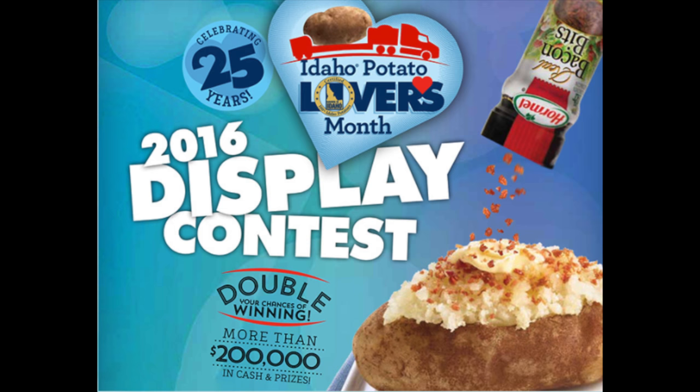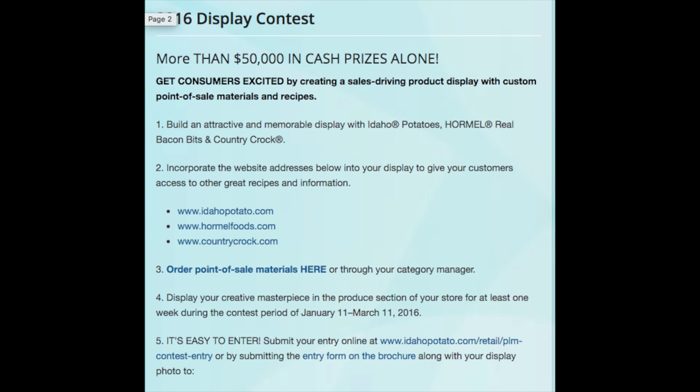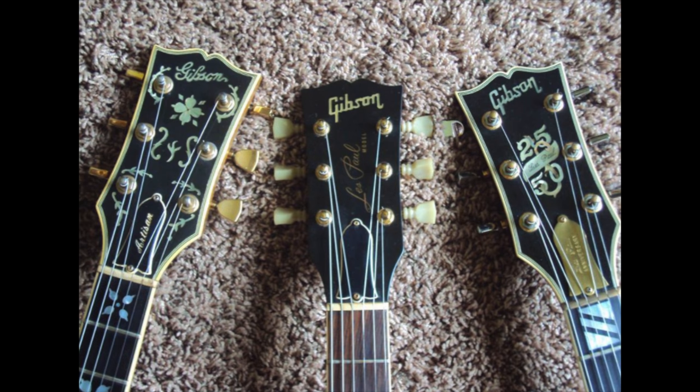Every year, and I believe in February, the Idaho Potato Commission does a contest where basically you just decorate a really cool display with potatoes and some of their other brands. I wanted to incorporate the two loves of my life: the produce department and Les Pauls.